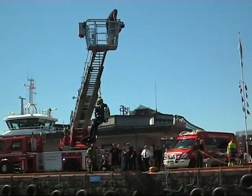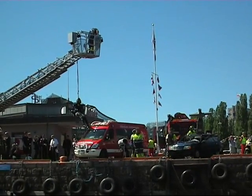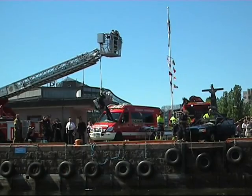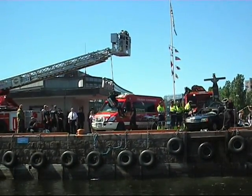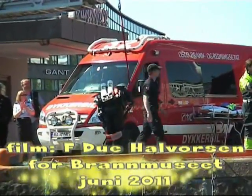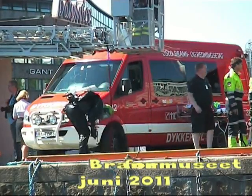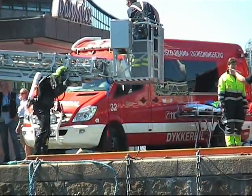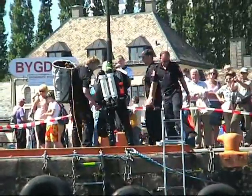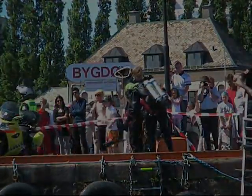Thank you for your attention. We think of course it is exciting to show off our newest equipment as well, not just these old veteran vehicles. To combine today's technology with old history is something we find very interesting. A heartfelt thank you from us — and thank you to Oslo Fire and Rescue Service for an excellent demonstration.